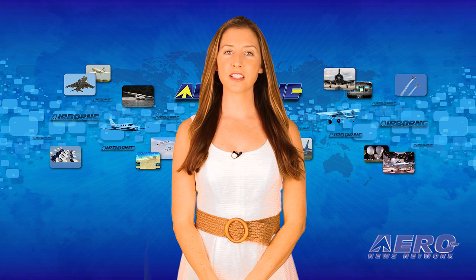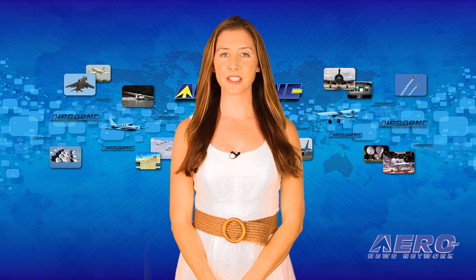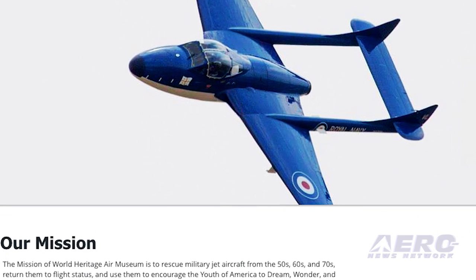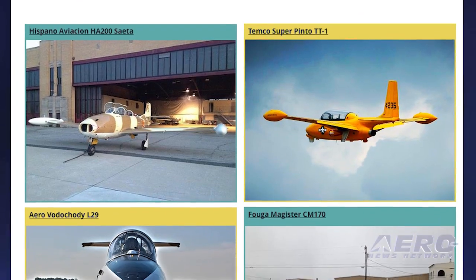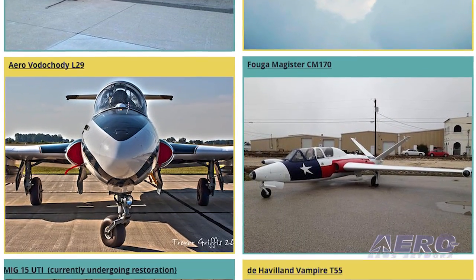"These rare jets are truly spectacular and we hope to be able to continue to expand our fleet as well as encourage aviation interest in today's youth." The mission of World Heritage Air Museum is to rescue military jet aircraft from the 50s, 60s, and 70s, return them to flight status, and then use them to encourage the youth of America to dream, wonder, and soar. The current collection of jets originated from around the world, including Britain, Switzerland, Czechoslovakia, Spain, France, Russia, and Poland.